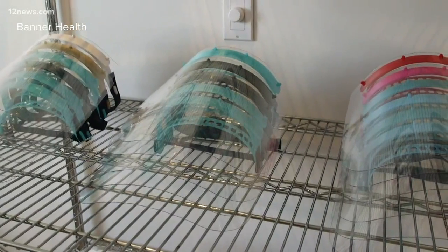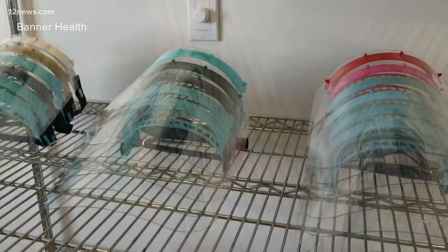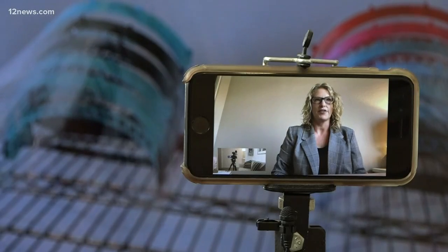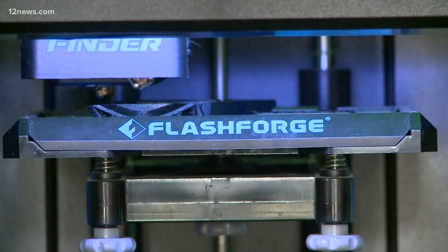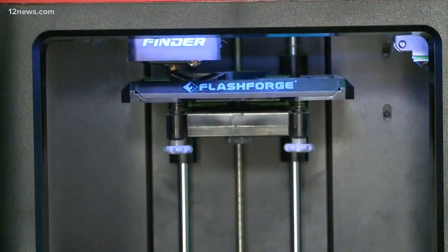ASU says hospital groups like Banner and Honor Health have already started placing orders. And that's exactly what a healthcare system like Banner Health needs right now. We need speed and we need a lot of great ideas. And the more people that sign up, the more they can produce. It's really shown that there's just limitless potential in humans — it just doesn't matter what age. And I hope that we continue to see this creativity.